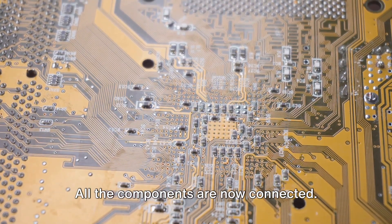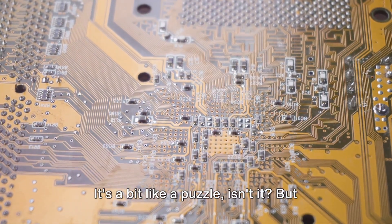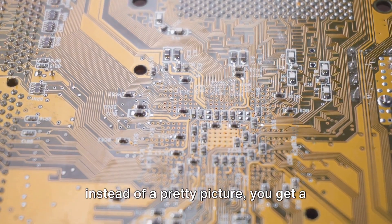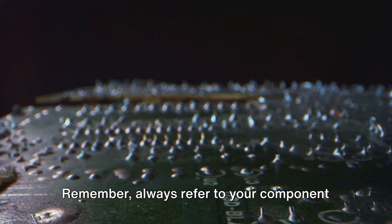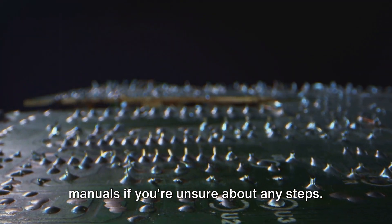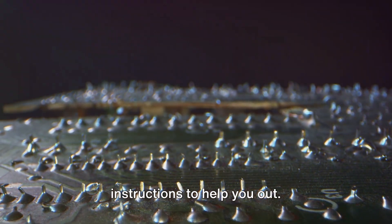And there you have it — all the components are now connected. It's a bit like a puzzle, but instead of a pretty picture, you get a high-performance gaming machine. Remember, always refer to your component manuals if you're unsure about any steps — they have detailed diagrams and instructions to help you out.